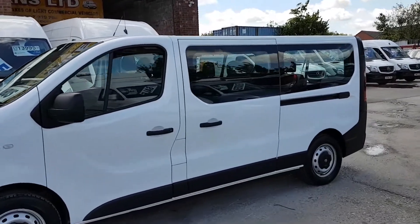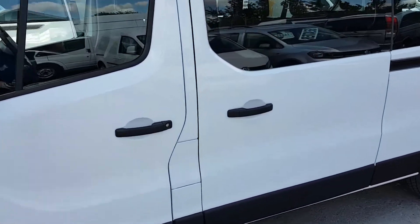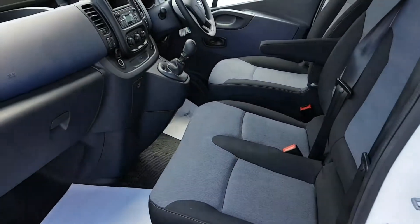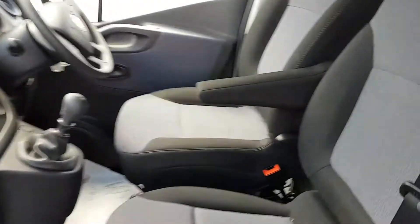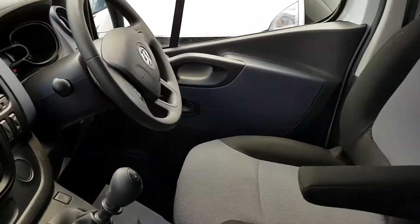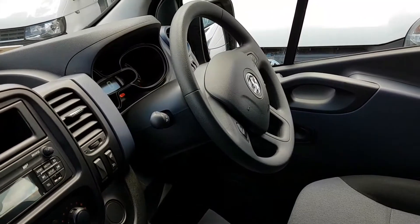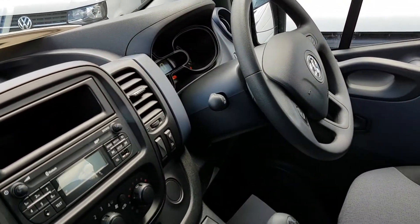It's got the twin side loading doors. That's the cloth three-seater cab area. It's got air conditioning, cruise control, and parking sensors on this one.